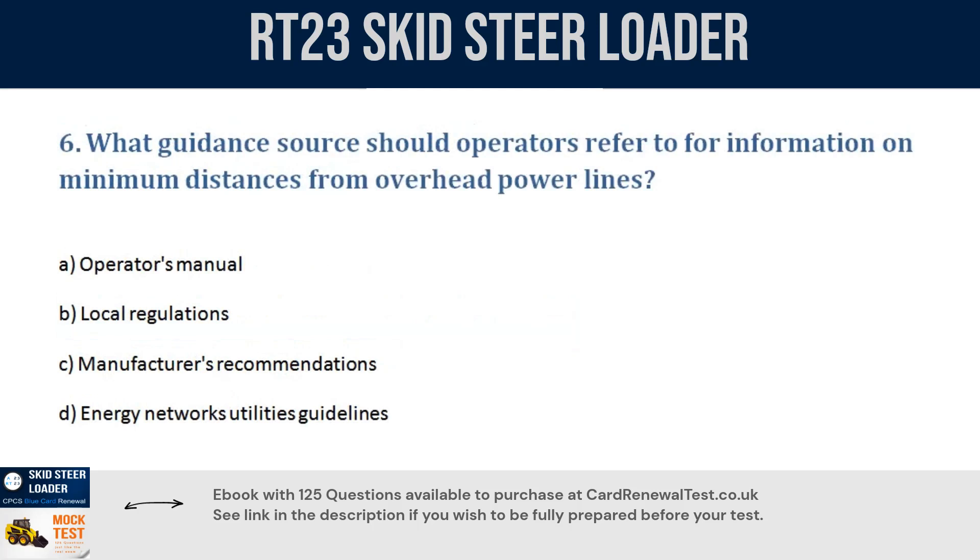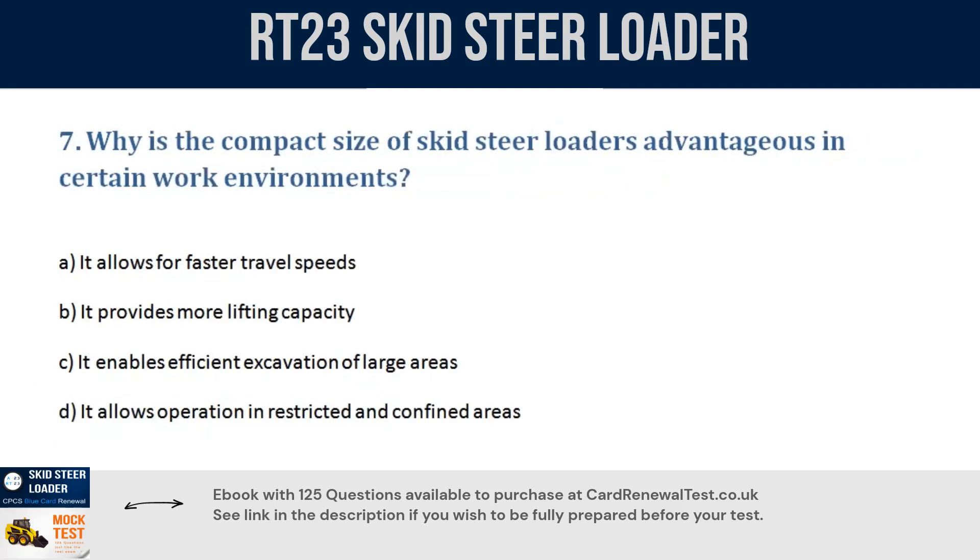Question 6. What guidance source should operators refer to for information on minimum distances from overhead power lines? a. Operator's manual. b. Local regulations. c. Manufacturer's recommendations. d. Energy networks utilities guidelines. Correct answer: d. Energy networks utilities guidelines.